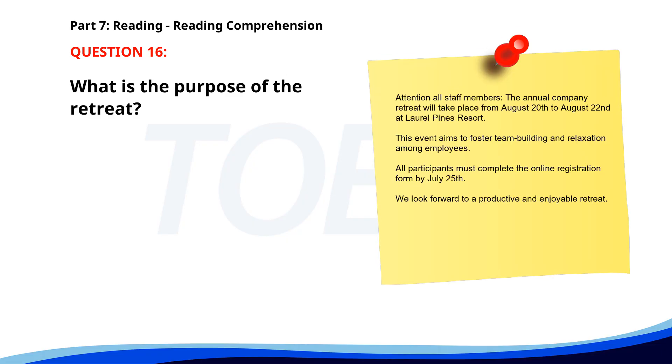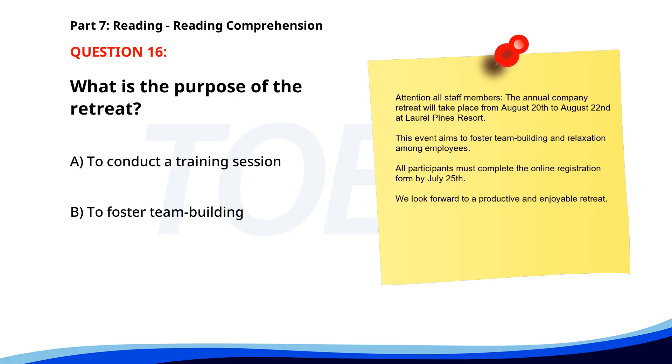Number sixteen. Attention all staff members. The annual company retreat will take place from August 20th to August 22nd at Laurel Pines Resort. This event aims to foster team building and relaxation among employees. All participants must complete the online registration form by July 25th. We look forward to a productive and enjoyable retreat. What is the purpose of the retreat? A. To conduct a training session. B. To foster team building. C. To launch a new product. The correct answer is B: To foster team building.